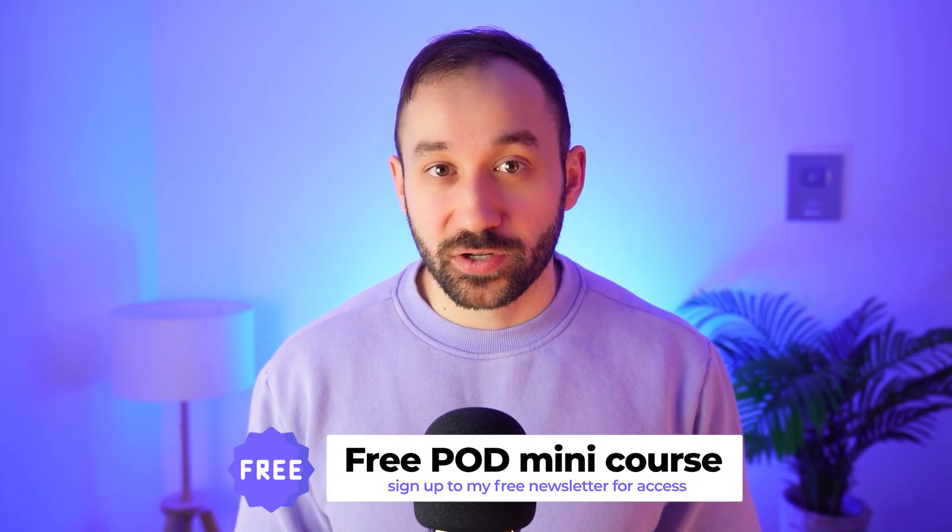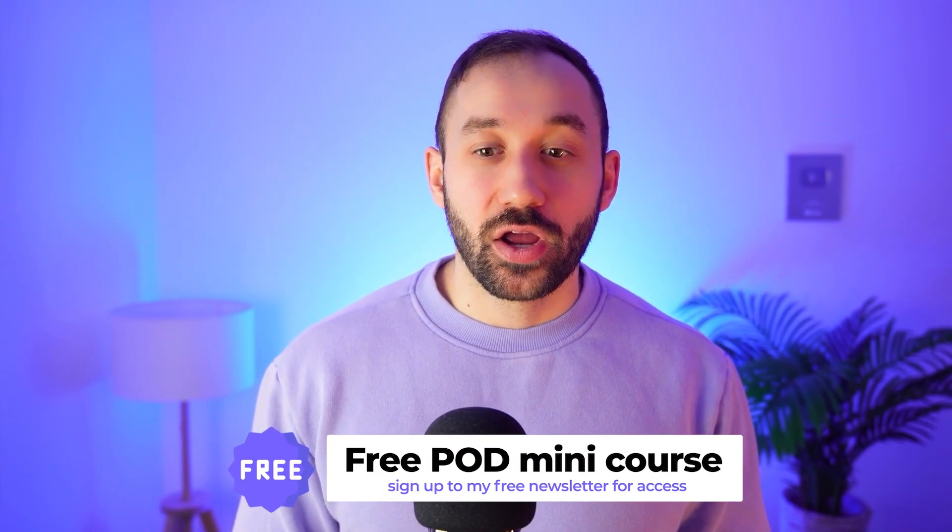By the way, all of the prompts I'm going to discuss in this video will be linked as a free download in the description below if you want to have them handy.